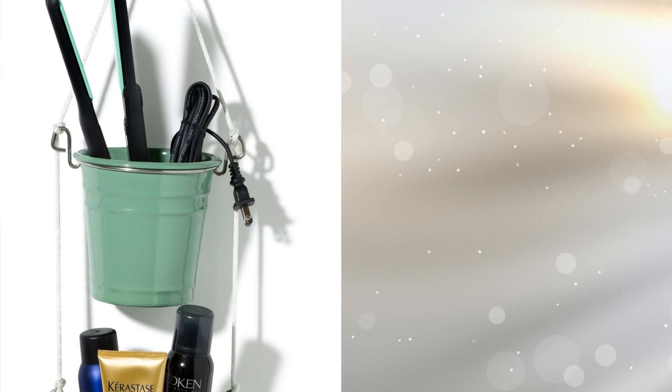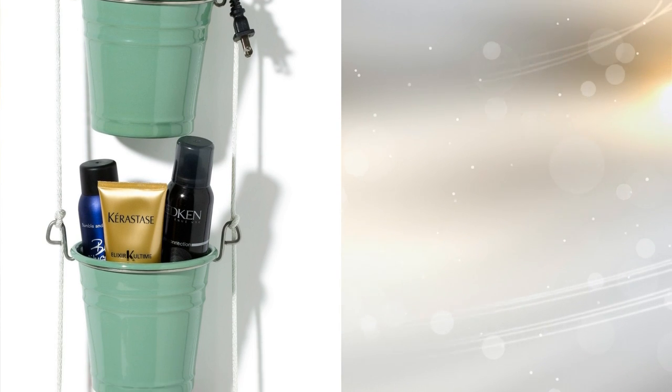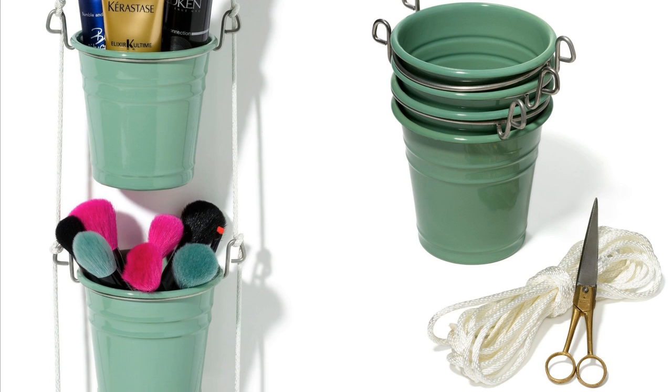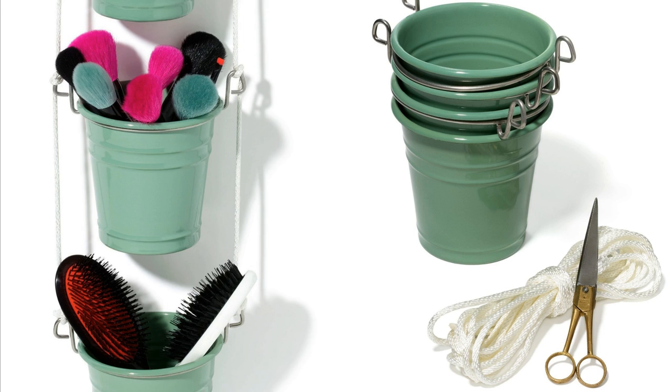2. This is a creative means of storing items such as flat irons and even lotions. Tie together some buckets and hang them from either the ceiling or a wall with the help of hooks. Give your bathroom a fun, eclectic feel with this DIY project that makes storing convenient and nice to look at.